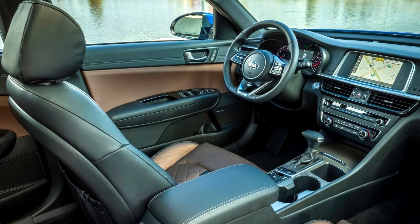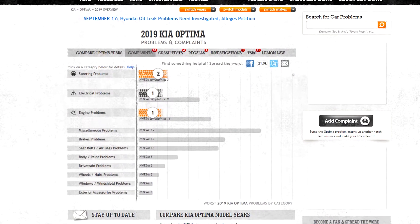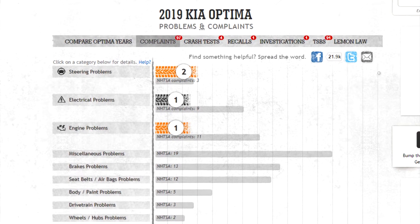It performs better than its predecessors, with 97 complaints and one recall to its name. It is difficult to believe that the Optima will continue to be inched perfect over the years, though, given that it comes from a lineage with a troubled past.